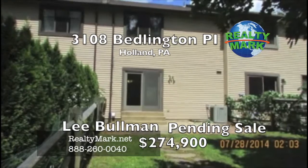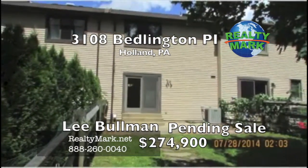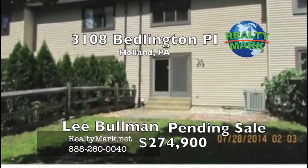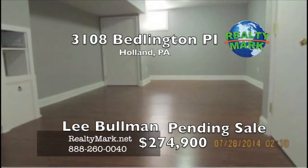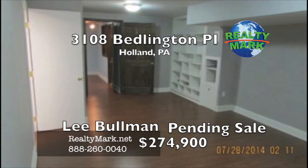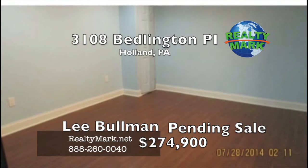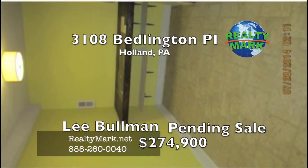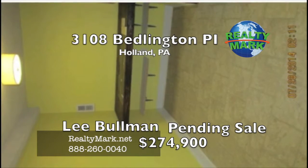Newer hot water heater, newer Berber carpeting leading to the basement, new ceramic tile floors in the large eating kitchen. There are three-year-old hardwood floors in the former dining room and living rooms, a wood-burning fireplace in the living room along with a large picture window, and a slider in the kitchen leading to a post-and-rail fenced yard with a concrete stone brick patio. Award-winning Conner Rock school system. This home must be seen to be appreciated. Please call Lee Bollman with RealtyMark for more information.